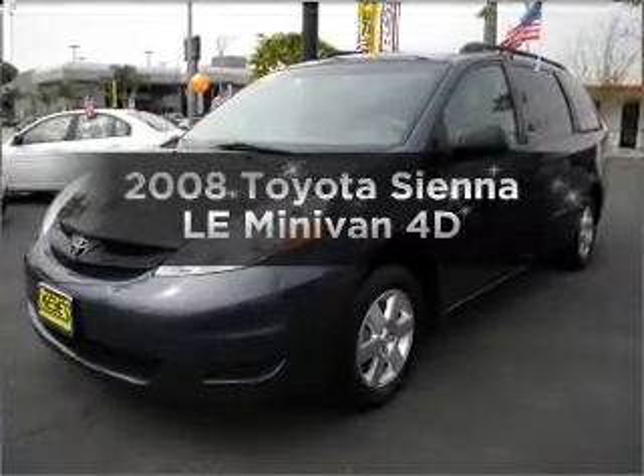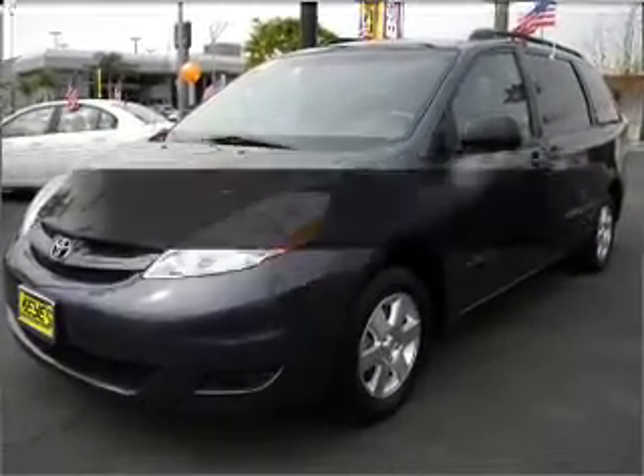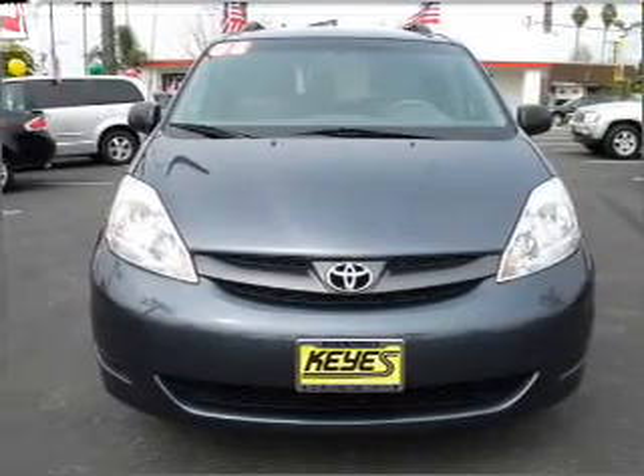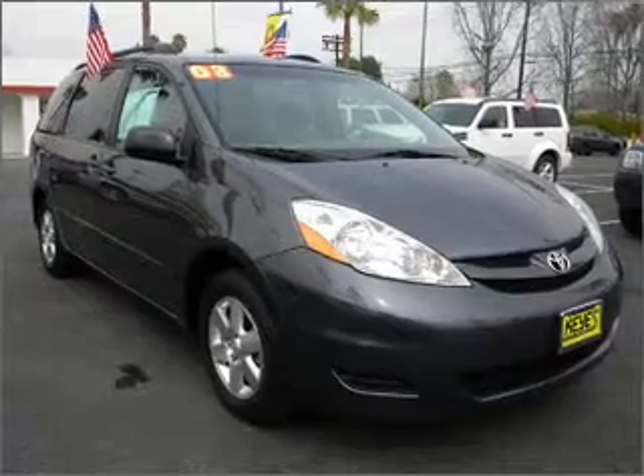Check out this 2008 Toyota Sienna. Travel the roads in style and comfort in this great vehicle, with a reliable engine that responds smoothly to its automatic transmission.